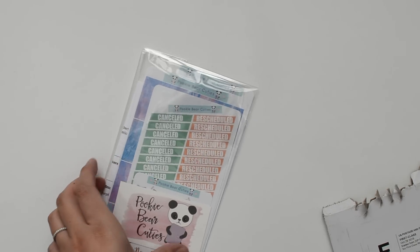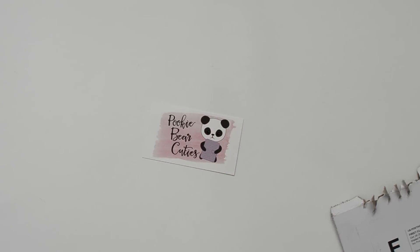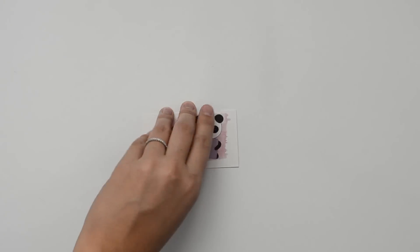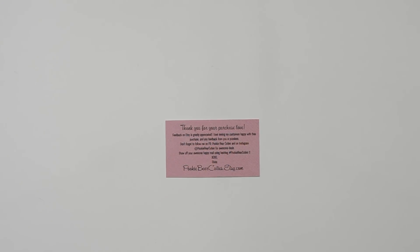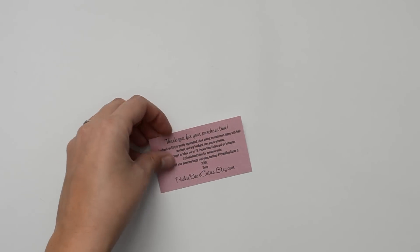This is my second order from her. This is how the stickers come packaged and she includes the invoice as well. She did package it with this cute Halloween washi too. The first thing she includes is her business card — they're really cute, they have the little logo with a panda bear and on the back she has all her social media information. She has a Facebook and her Instagram is Pookie Bear Cuties as well.